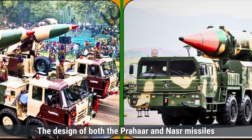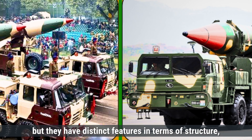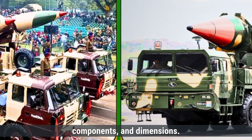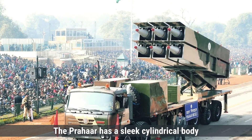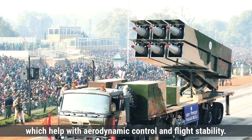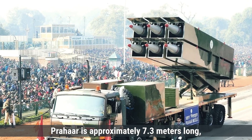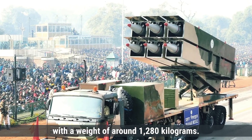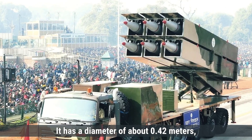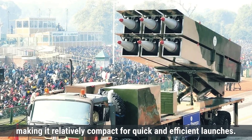The design of both Prahar and Nazar missiles is focused on mobility and tactical deployment, but they have distinct features in terms of structure, components, and dimensions. The Prahar has a sleek cylindrical body with stabilizing tail fins at the rear, which help with aerodynamic control and flight stability. In terms of dimensions, Prahar is approximately 7.3 meters long, with a weight of around 1,280 kilograms, and a diameter of about 0.42 meters, making it relatively compact for quick and efficient launches.